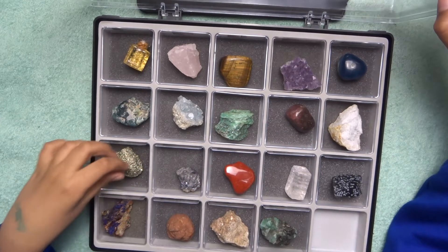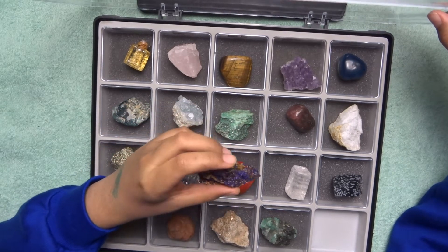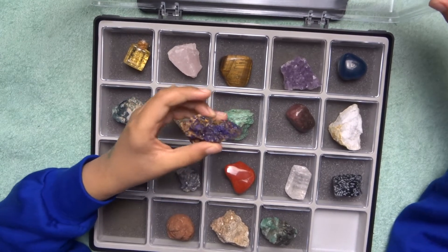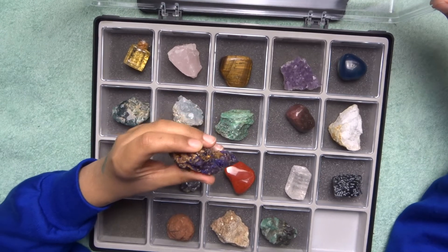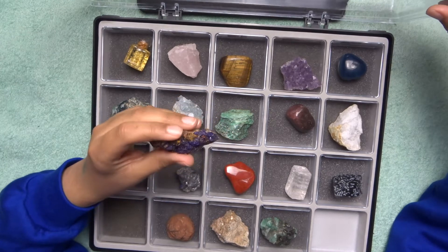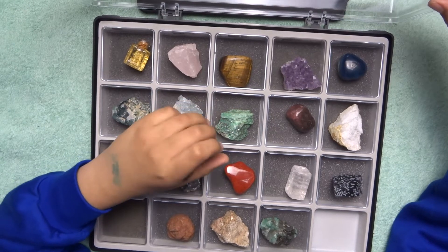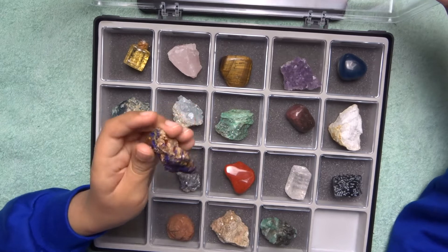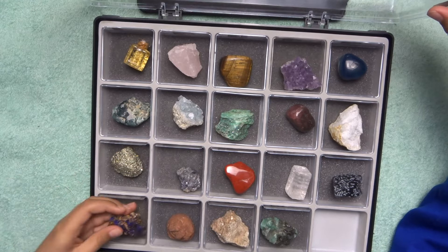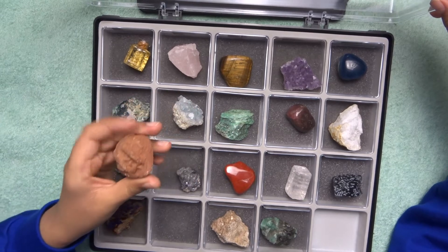Azurite — this mineral has a beautiful mountain-blue color in its crystals. It used to be used as mountain blue pigment in paint, but it keeps wearing off. Another blue mineral used in painting is lapis lazuli. Azurite has a very nice crystalline structure and is very beautiful.